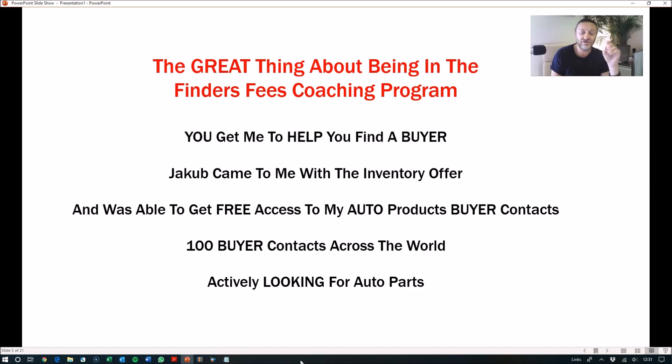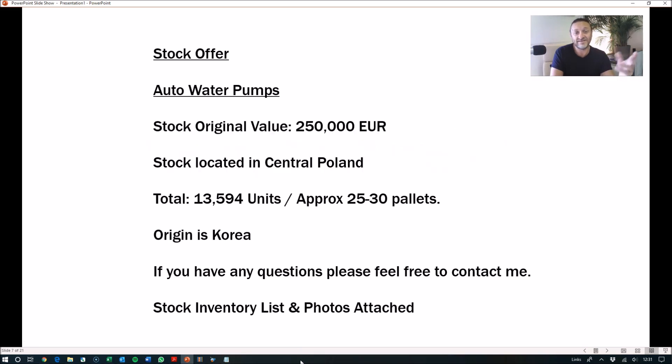I forwarded that surplus inventory offer to my large network of buyer contacts looking for auto surplus inventories and sent them the details by email. I typed up the offer — details of the quantity, a separate list of all the different types of water pumps for specific auto models, a breakdown of quantities for each specific model, all the basic information, and photos of the product as well. Then I just clicked send and sent it out to my list of buyers.